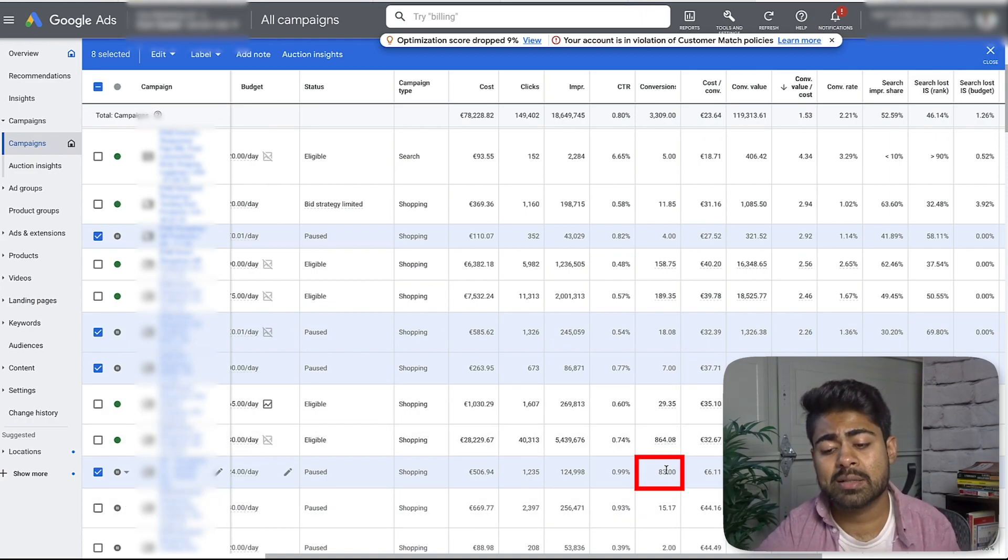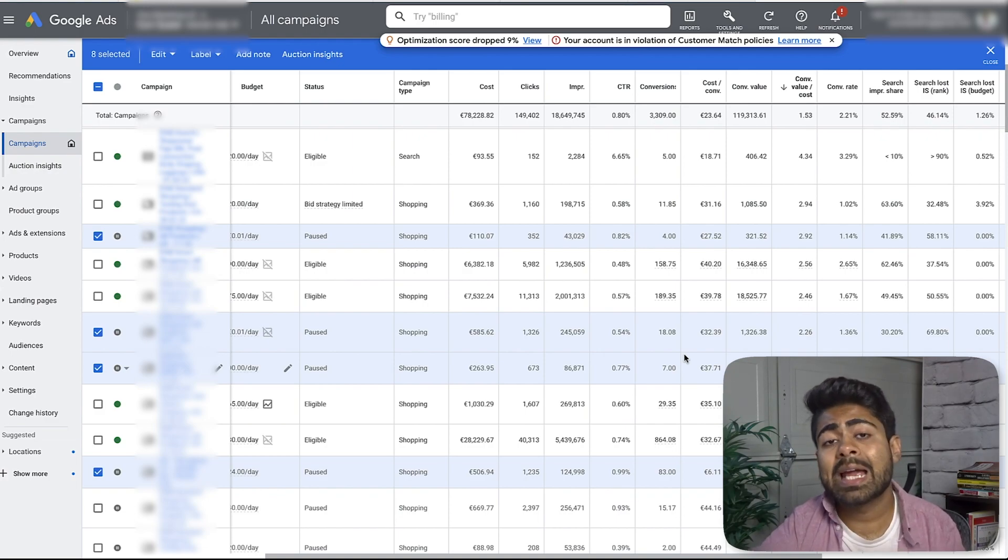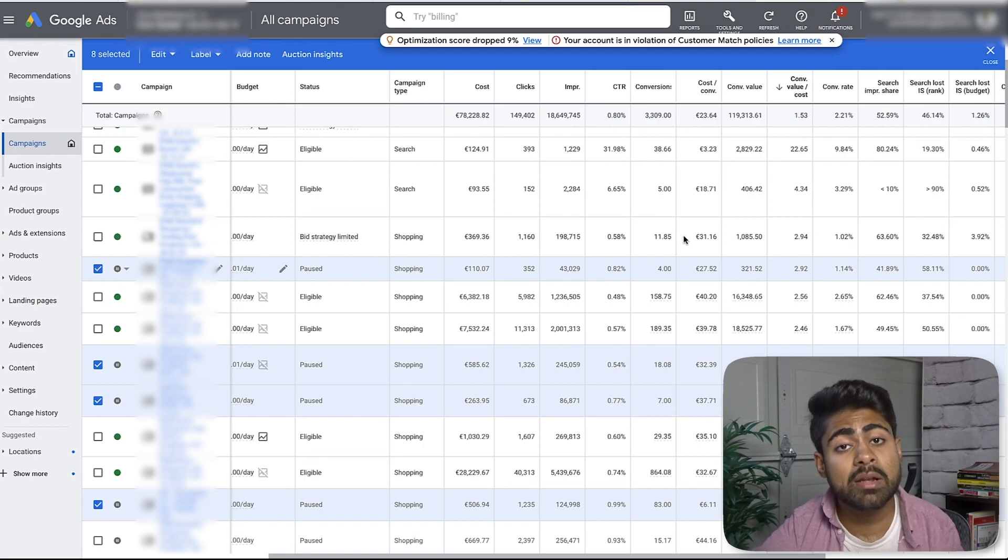None of them really had over 50 sales besides this campaign right here, but they did have individual products getting a decent amount of sales per product. So what we did is I came in, I looked at all of the products which were selling well — meaning over three to five sales — and I made a list of all of the item IDs, because then I went ahead and created a brand new campaign named it a smart shopping campaign for the winning products only.